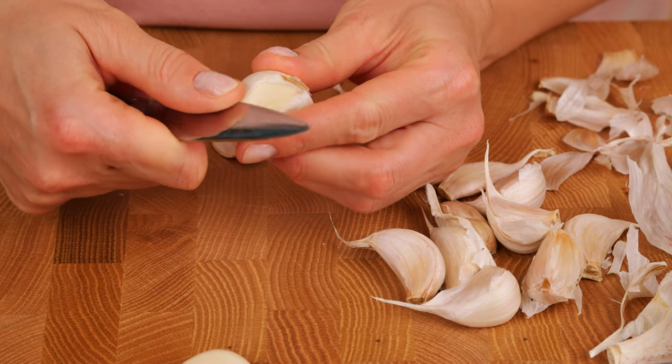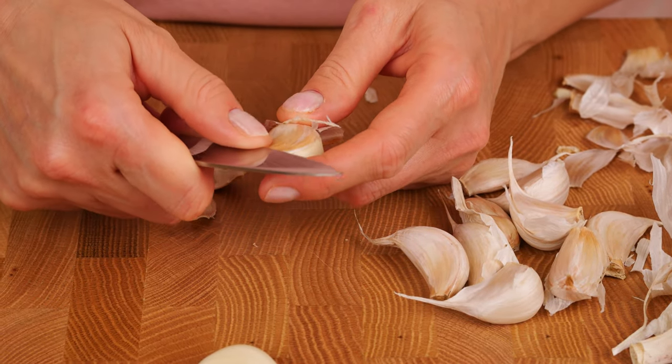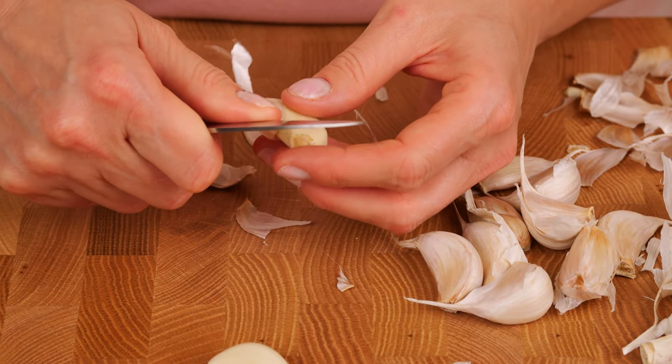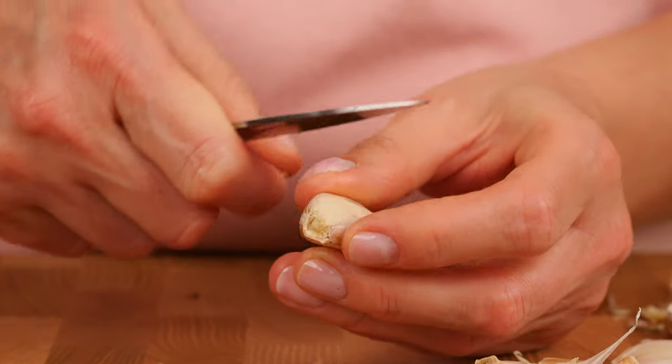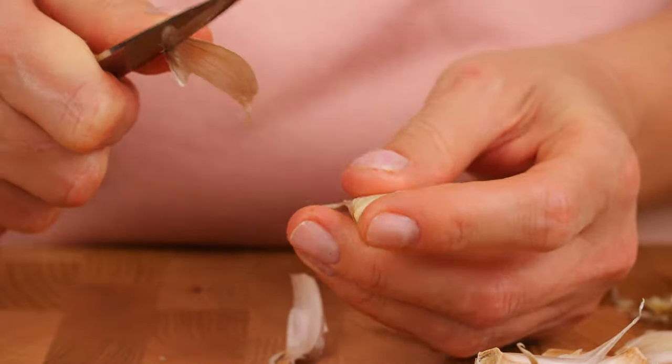Garlic contains vitamins such as C, B6, B1, B2, B3, B5, and B9, as well as beneficial trace elements like calcium, potassium, phosphorus, selenium, magnesium, sodium, zinc, iron, and manganese.